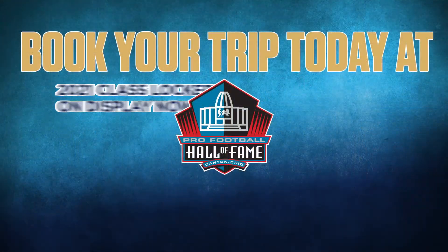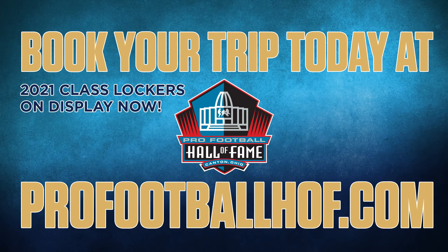Book your trip today and visit us at profootballhof.com. The 33-year wait is over, Cowboys fans.